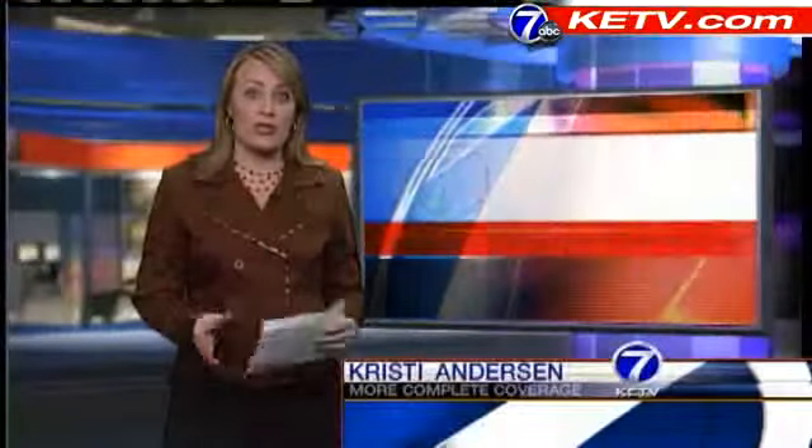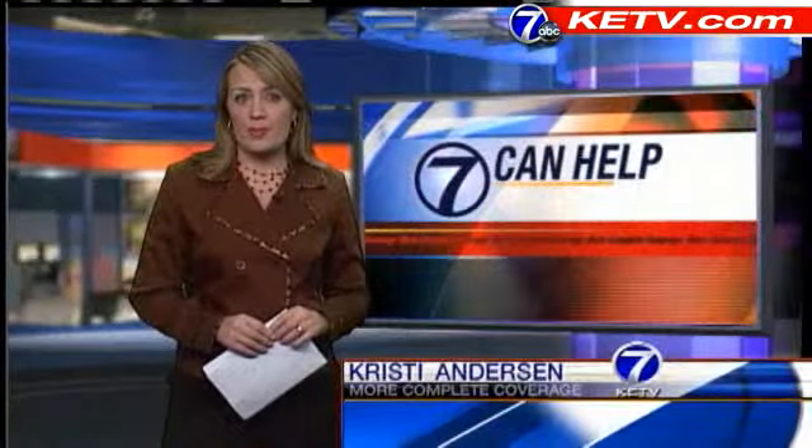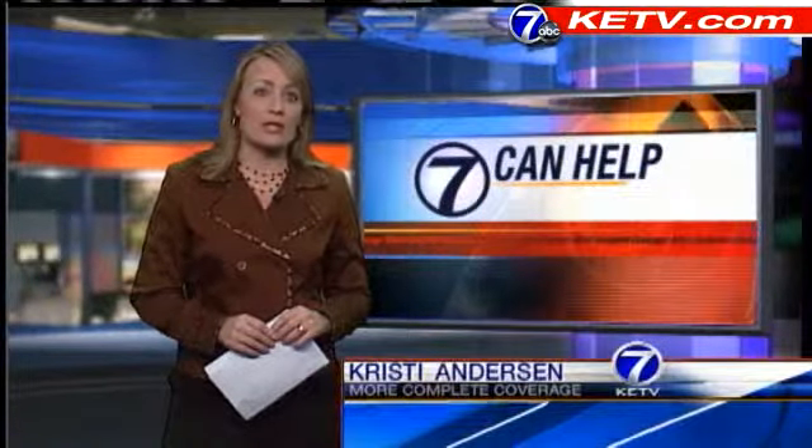Well Rob, most of us can't forget the record snowfall we had just a few months back. Some homeowners are still discovering the damage, but you can save yourself some time and money by following a few steps.